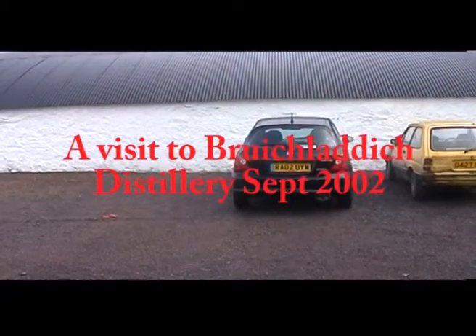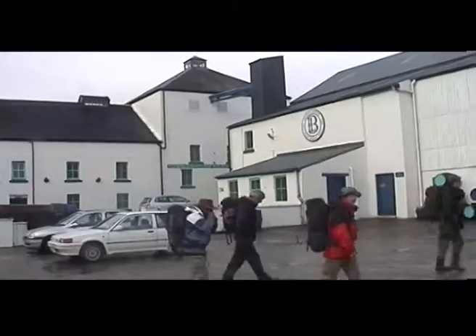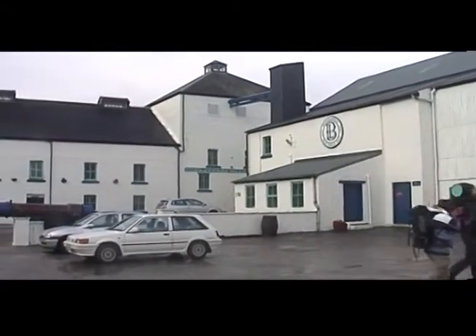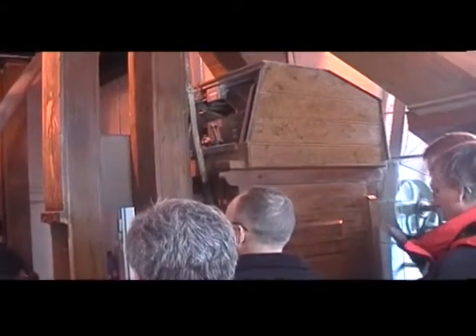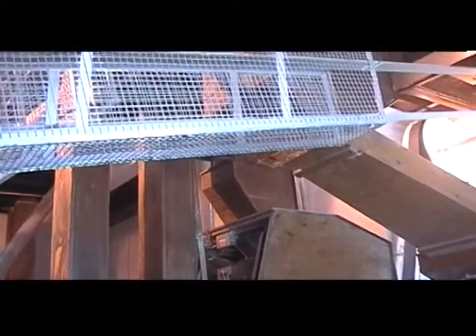On the Isle of Islay, this is Kevin. Quite a few of the visitors were from Sweden on that day. This is a grinding mill for grinding the barley malt.